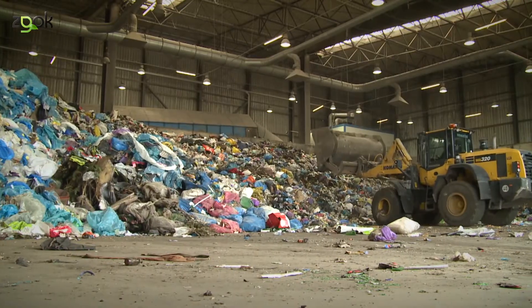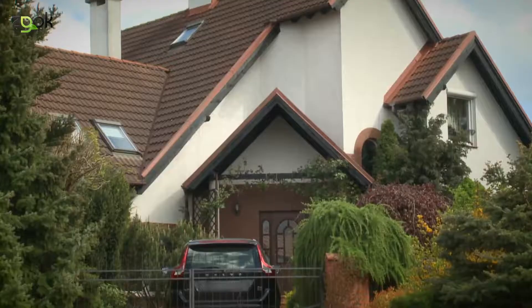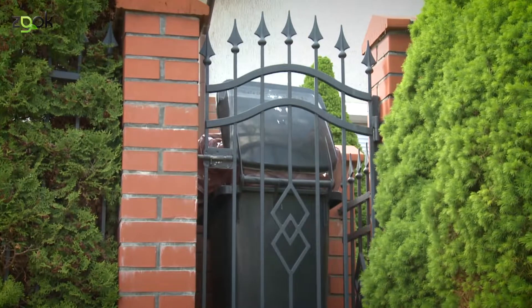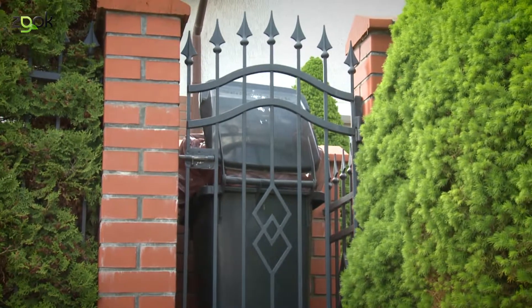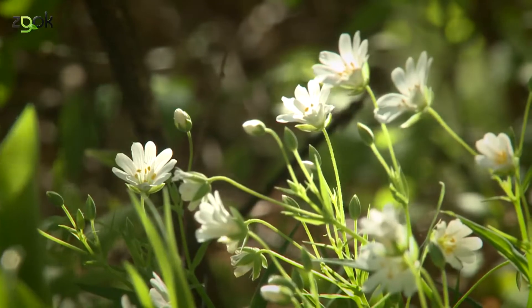Każdego roku do olsztyńskiej instalacji trafia łącznie 150 tys. ton odpadów. Dzięki segregacji już w gospodarstwach domowych, ich unieszkodliwianiu, recyklingowi, czyli dawaniu wielu z nich nowego życia, chronimy środowisko naturalne. To po prostu działa.